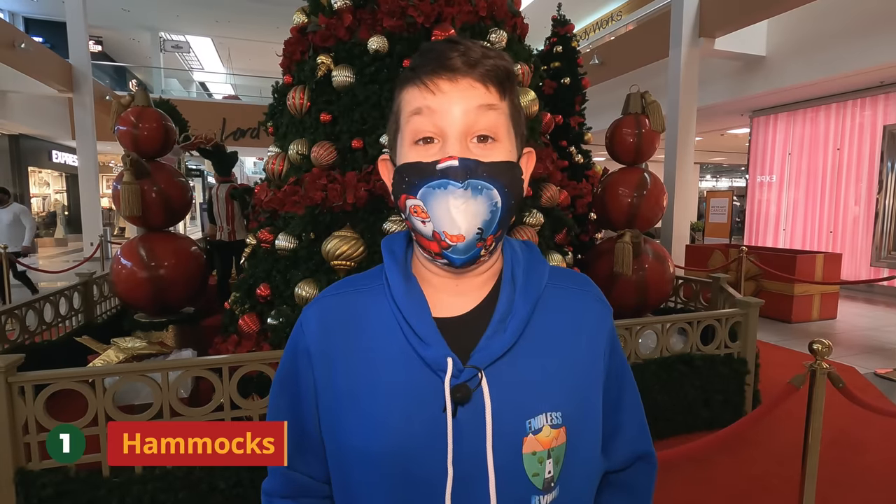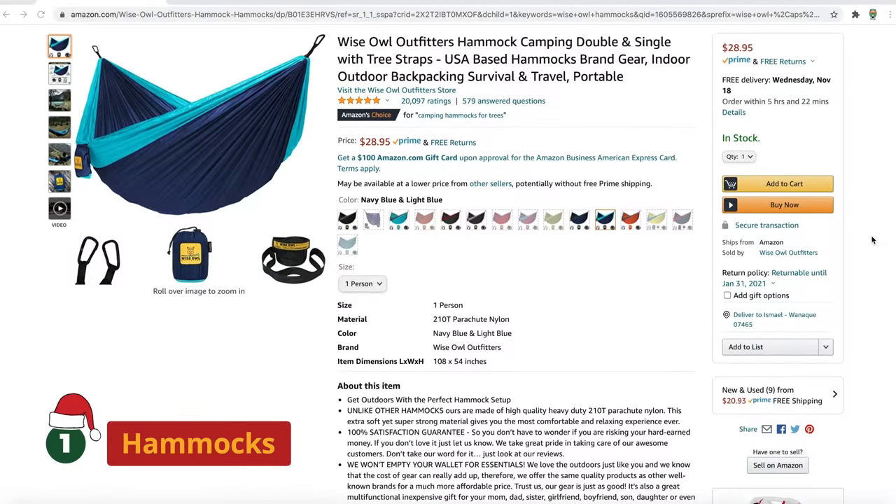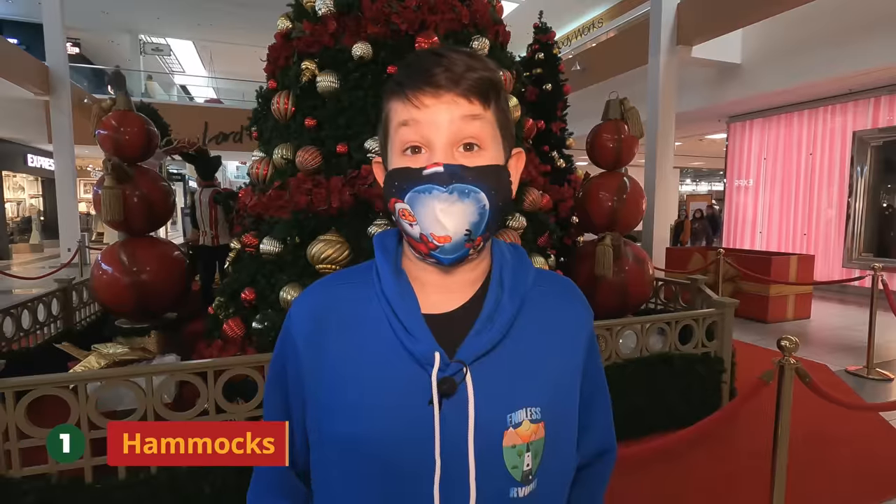Number one: hammocks. Hammocks are a great gift if you're a person who loves to lounge and relax. We keep one on the motorhome and we love it very much.